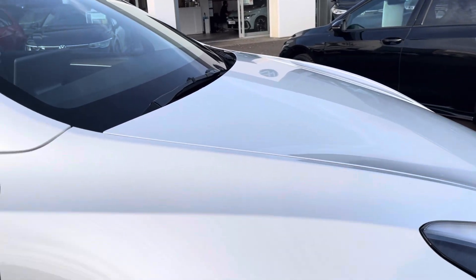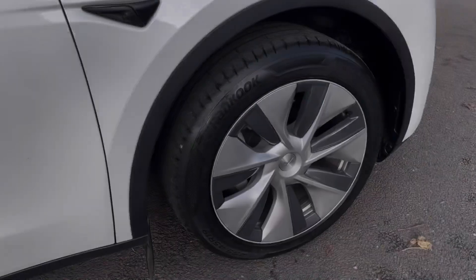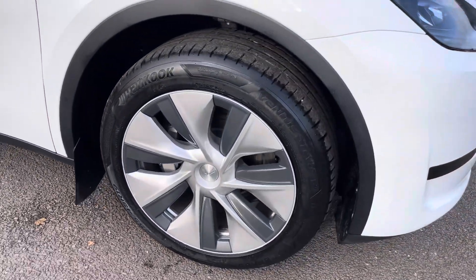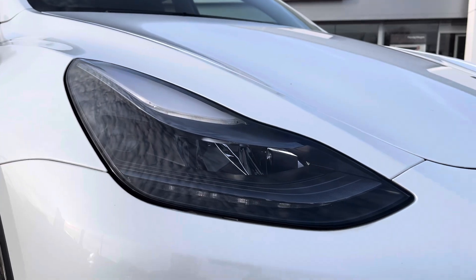It's finished in stunning white paintwork and offers a range of exceptional exterior features. To the side you'll find the stylish 19-inch Gemini alloy wheels, and to the front the powerful LED headlights that keep the road well lit.